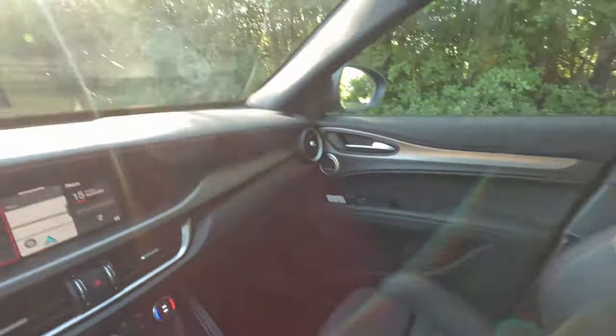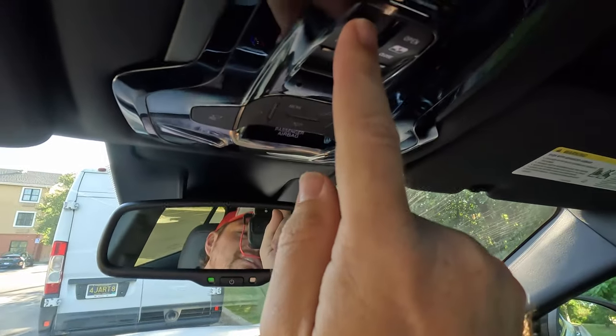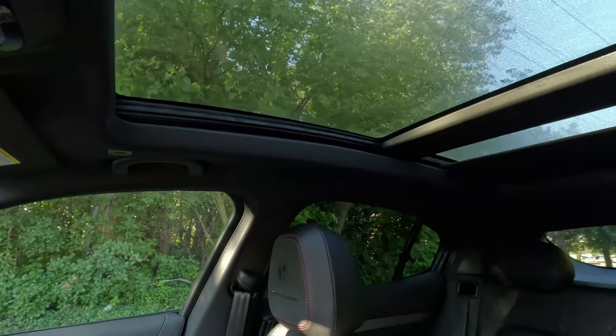Looking up here, we have a dual stage opening roller shade for the very large panoramic roof with a very large glass section that opens. And even with that large panoramic roof, I've still got plenty of headroom at 5'10". I'm very comfortable in this front seat, but let's pop back into that back seat and see what that's like.